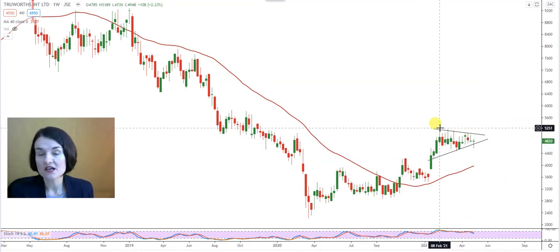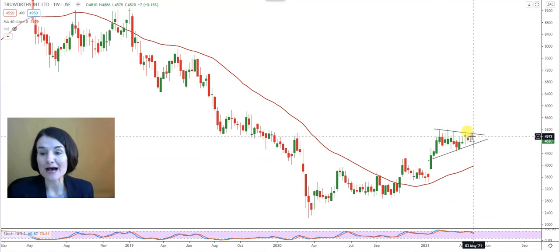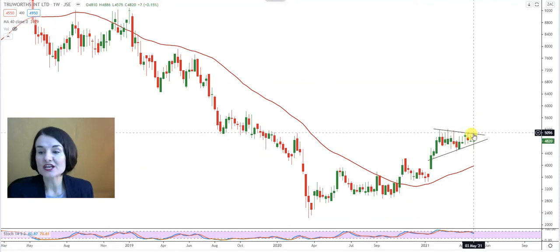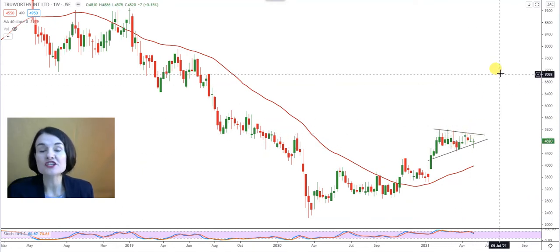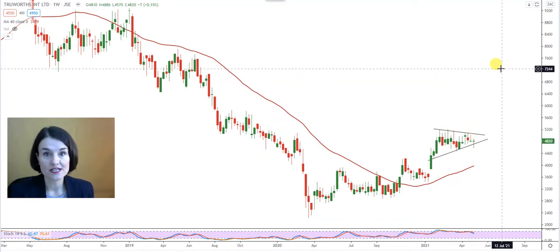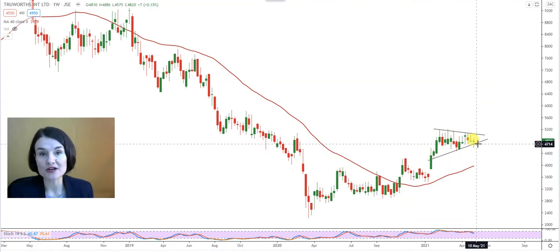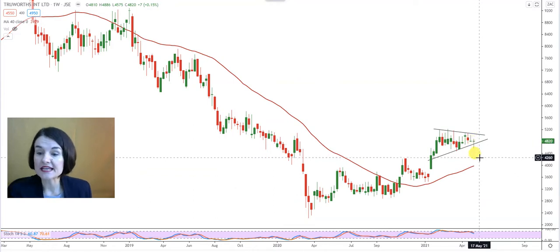A symmetrical triangle is an uncertain formation that can act as a possible bullish flag or a bearish flag. If the top part of my symmetrical triangle — that upper band — changes into a support, and that is waiting at 50.34 on Truwörths, we can assume the bullish pennant will be confirmed and this flag formation can then act as a continuation pattern for higher levels. However, should the lower band of the symmetrical triangle change into a resistance, waiting at 37.14, then a bearish pennant will be confirmed and we can assume a pullback.